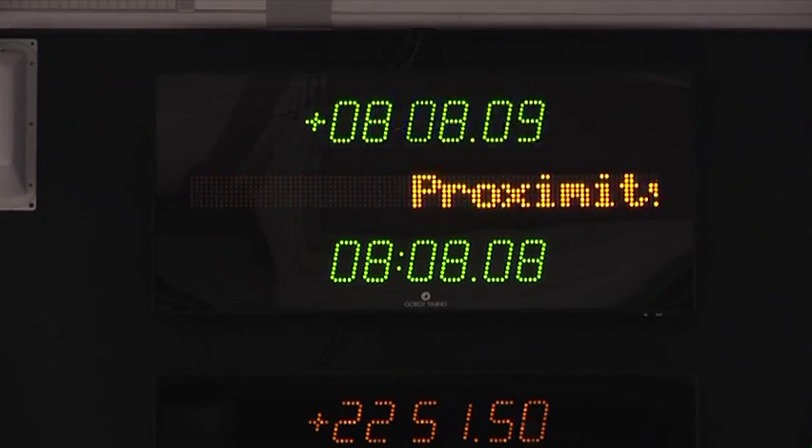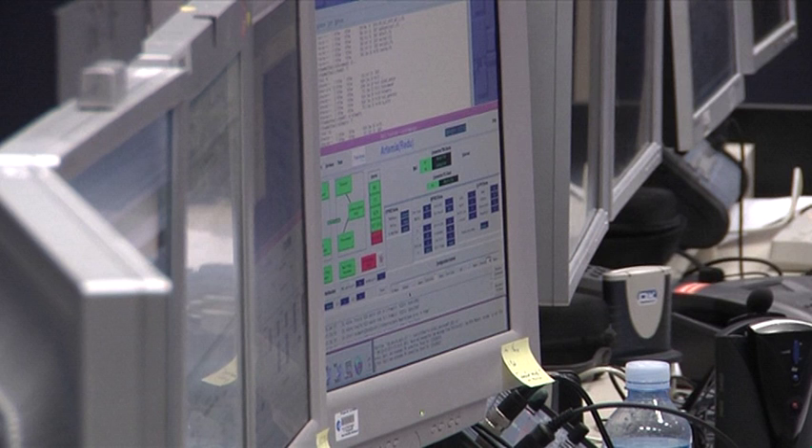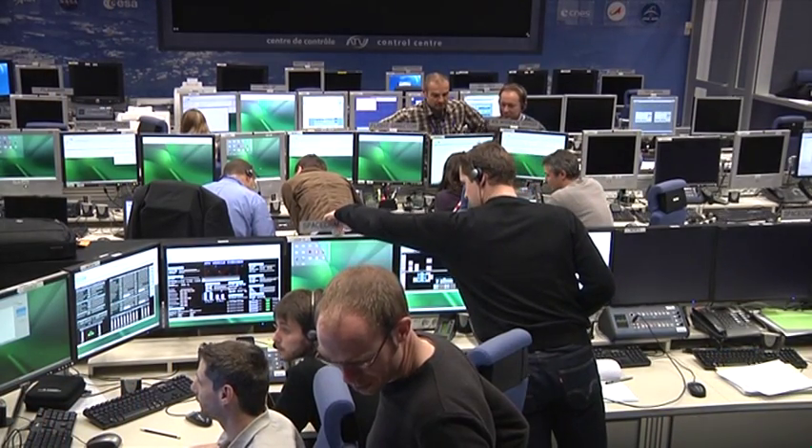This is a check of the telecommand link through the proxy link. In this part we will send NOB telecommands with the flight segment GO before we send each telecommand. ATVCC, can you start step 1?